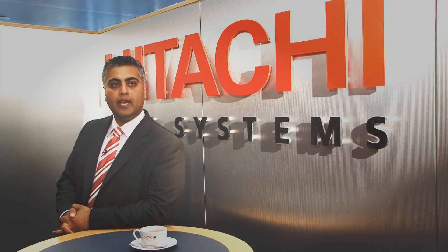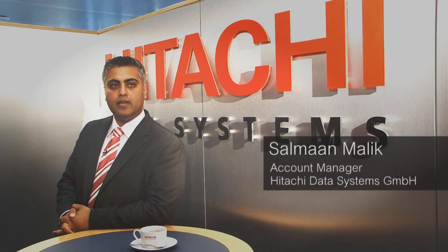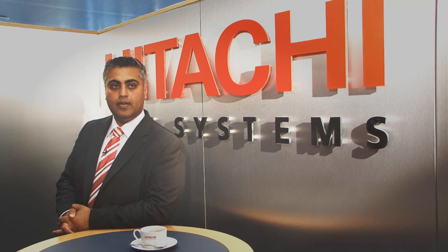Hello, my name is Salman Malik and I'm the account manager at Hitachi Data Systems in Germany, responsible for the DLR project. I have spent four years working closely with DLR and our partner ASISTRA to ensure a successful outcome to the whole project.